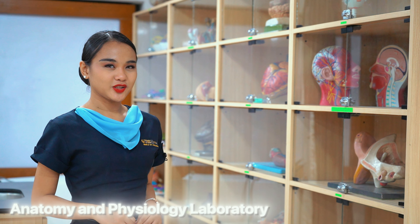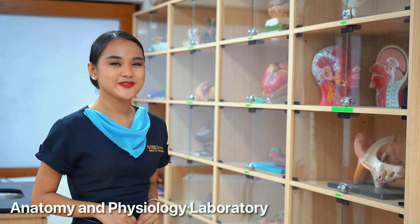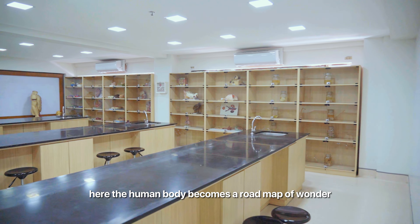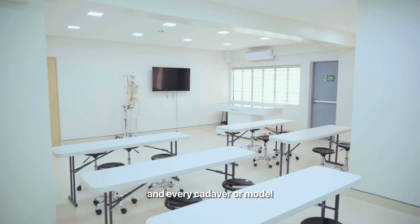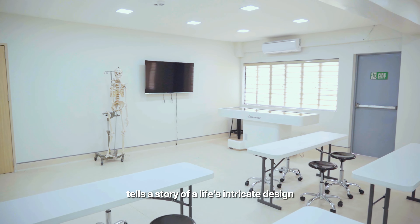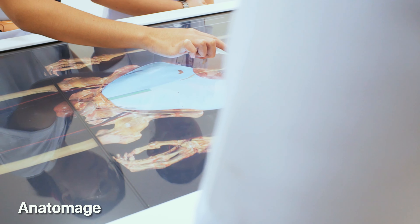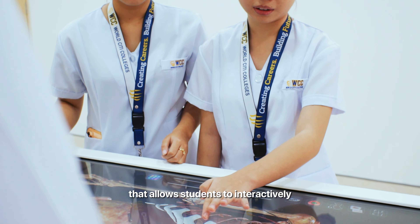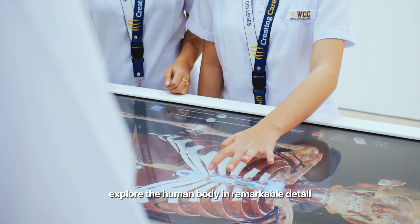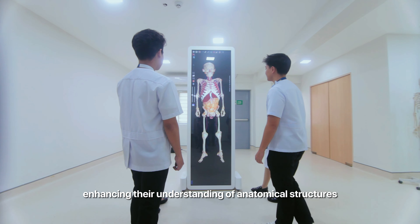An exciting anatomy and physiology laboratory will cultivate your sense of discovery. Here, the human body becomes a roadmap of wonder, and every cadaver or model tells the story of a life's intricate design. We also have the Anatopatch, a 3D anatomy visualization tool that allows students to interactively explore the human body in remarkable detail, enhancing their understanding of anatomical structures.